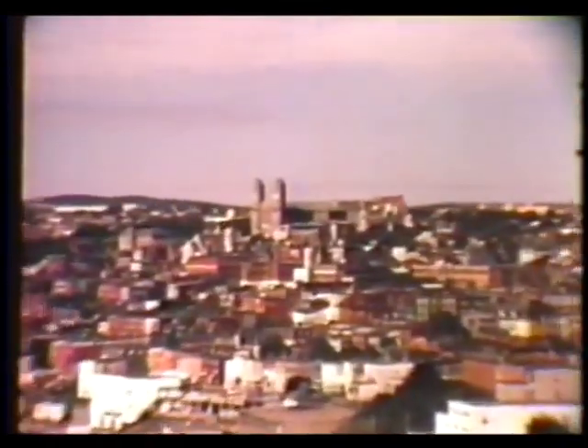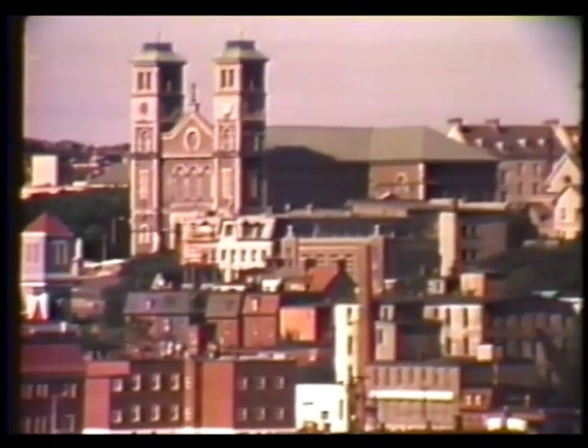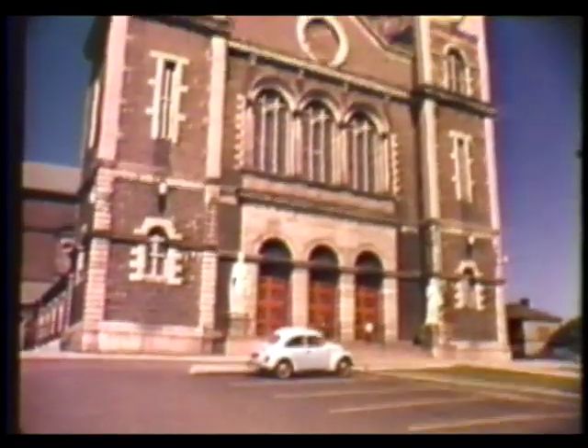The Basilica of St. John the Baptist is situated on the highest point of the ridge surrounded by the city of St. John's. The stone for the cathedral was brought from Kelly's Island in Conception Bay, and the building was completed in 1850. Today, it is still one of the finest examples of Romanesque architecture in North America.